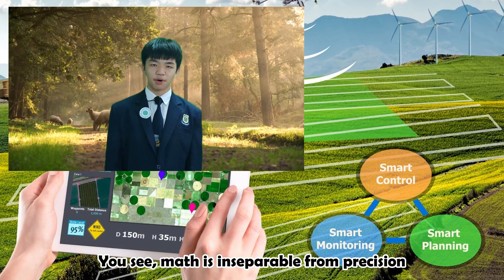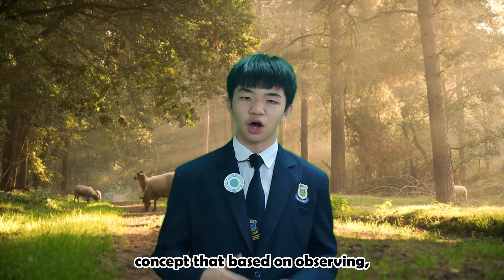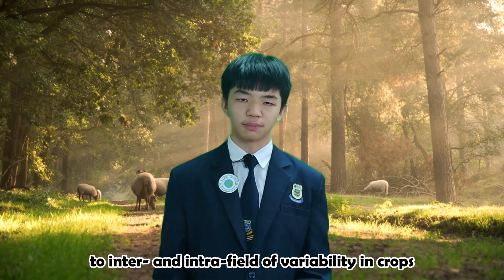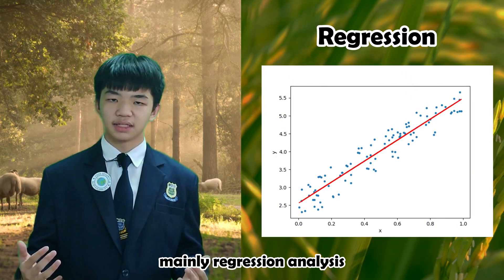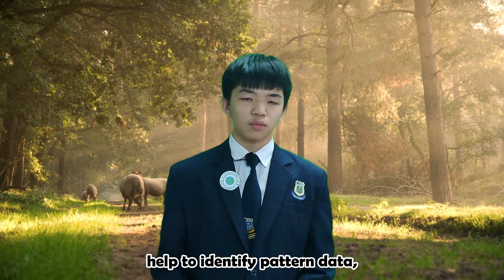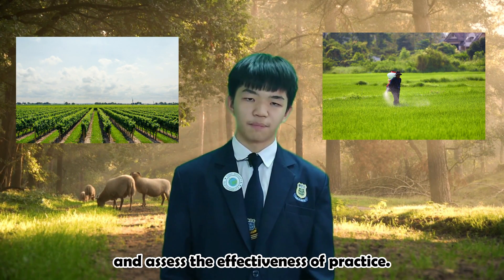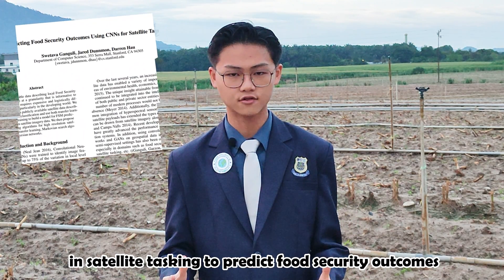You see, math is inseparable from precision agriculture, a farming management concept that is based on observing, measuring and responding to inter and intra fields of variability in crops. Statistical analysis techniques, mainly regression analysis, clustering and classification techniques, help to identify pattern data, which could be used to predict yield and assess the effectiveness of practice. A study done by Stanford University displayed the application of convolutional neural network in satellite tasking to predict food security outcomes.